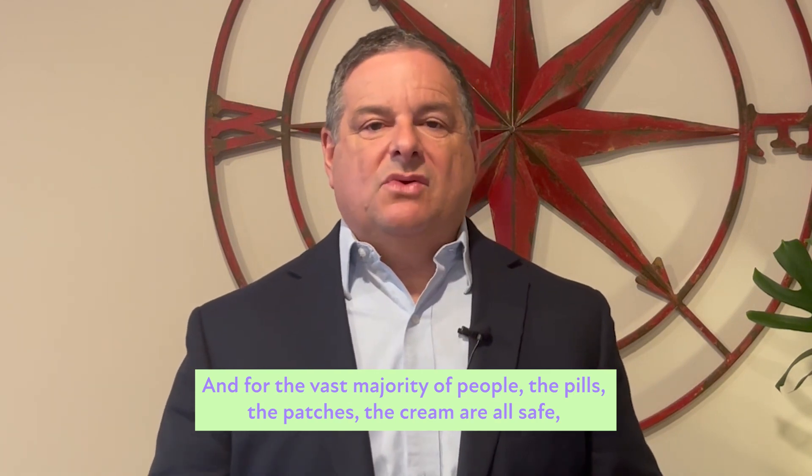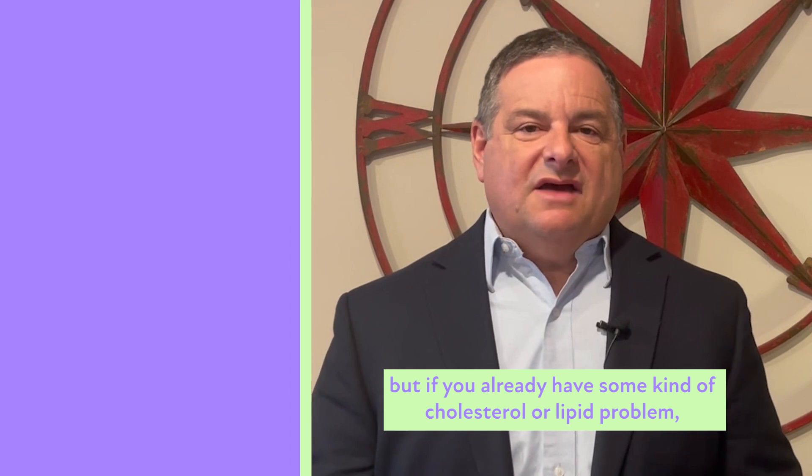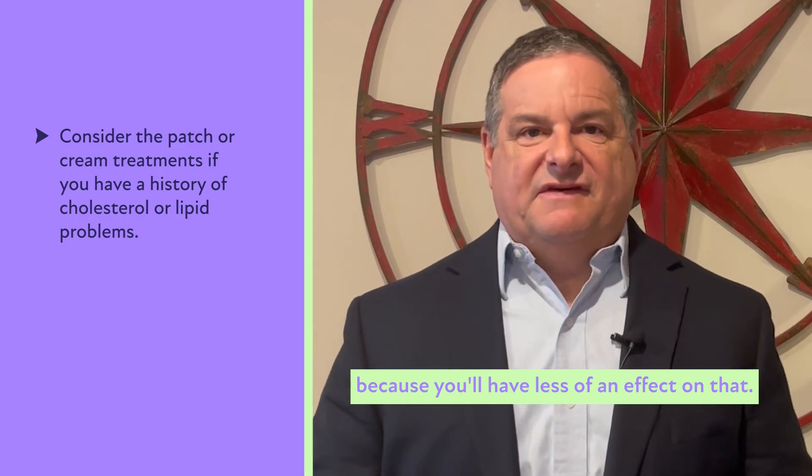For the vast majority of people, the pills, patches, or cream are all safe. But if you already have some kind of cholesterol or lipid problem, you might consider either the patch or the cream, because you'll have less of an effect on that.